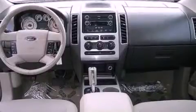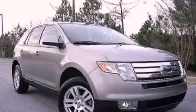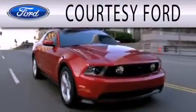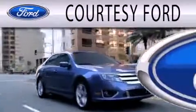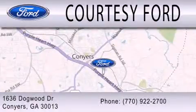This vehicle is sure to sell fast. Call and arrange your test drive today. Courtesy Ford is dedicated to doing everything possible to ensure that the experience you have selecting your next vehicle is as pleasant as possible. We're located at 1636 Dogwood Drive in Conyers.